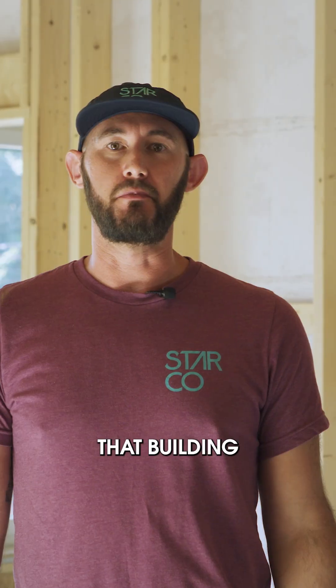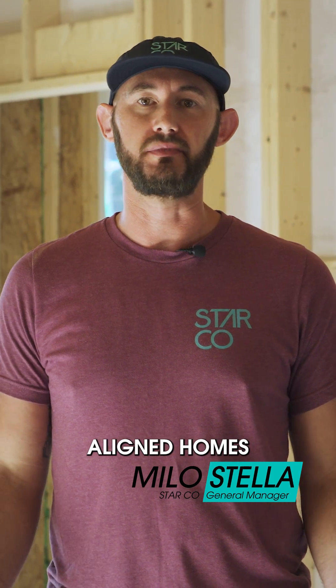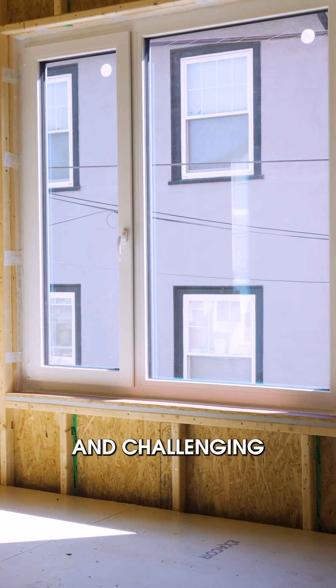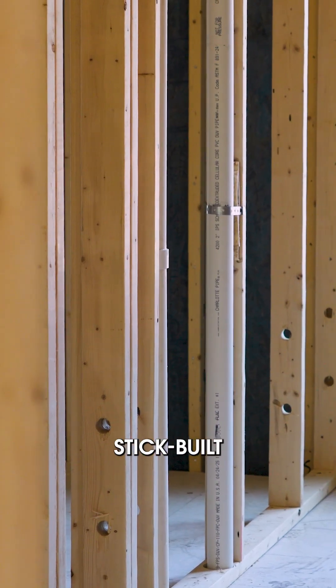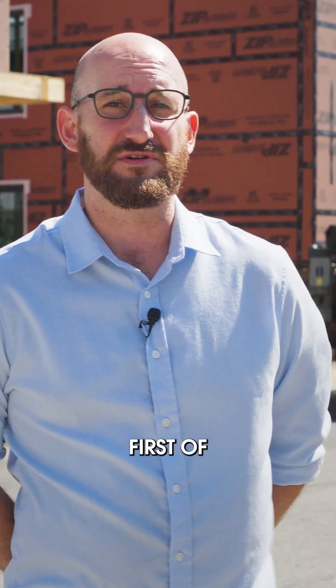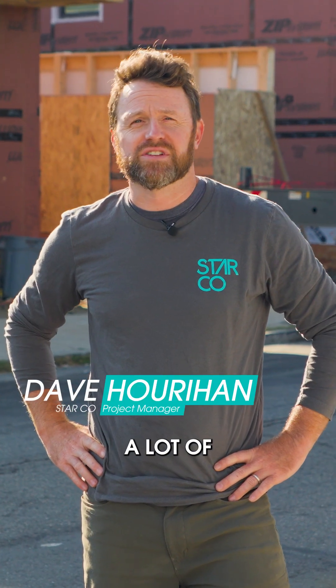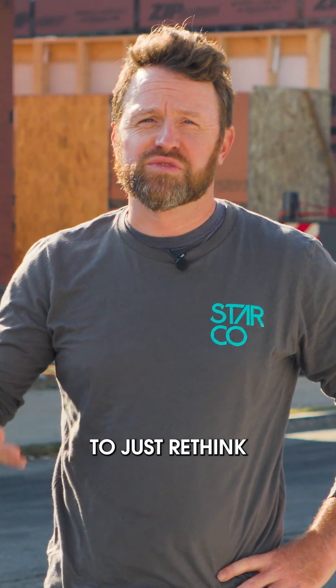We know from experience that building high-performance passive house aligned homes can be difficult and challenging from a stick-built perspective. Behind me are three identical passive house design certified buildings — the first of their kind of this scale in Dorchester. Working on tight city lots like this offers a lot of challenges, and sometimes it really helps to rethink your approach.